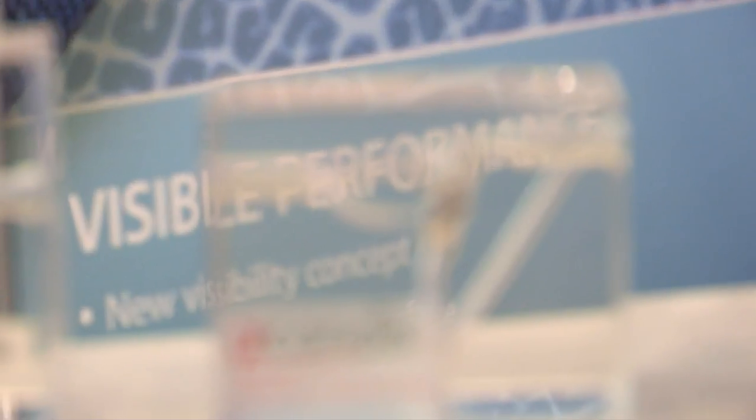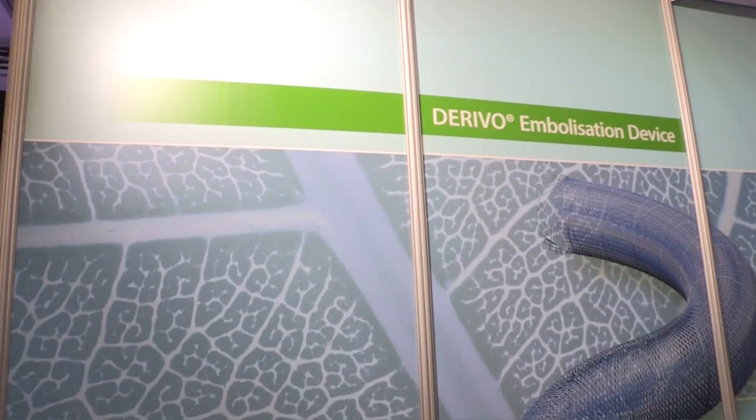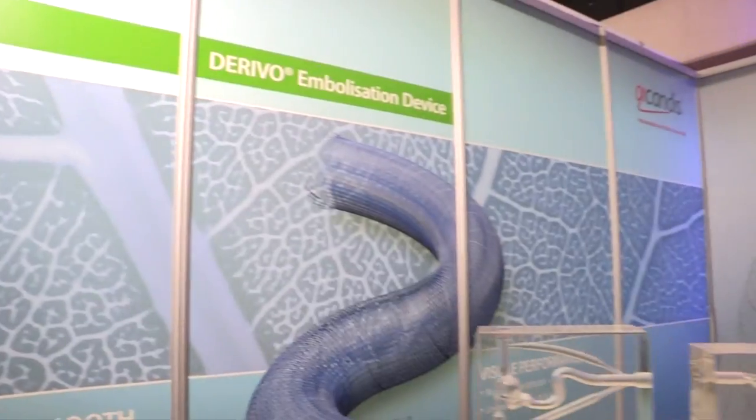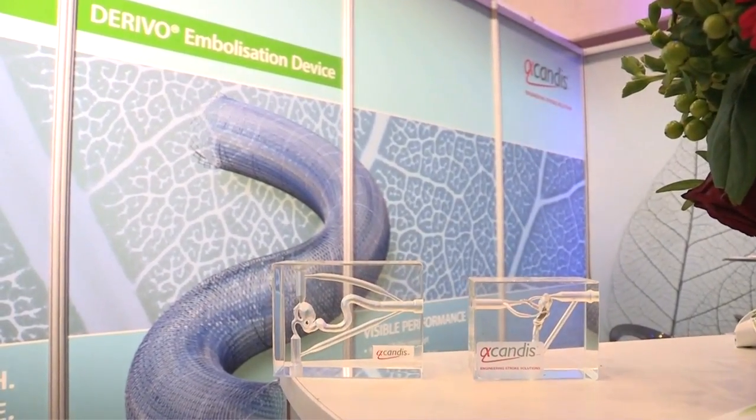We are currently running a multicenter prospective registry in Germany to evaluate the Deriva device in our country. Another trial I would like to mention is the ASSISTANT intracranial stenting registry, which we hope to enroll the first patient within the next weeks in Germany.